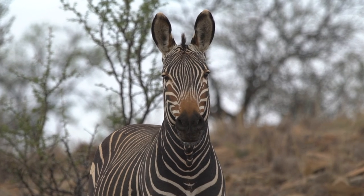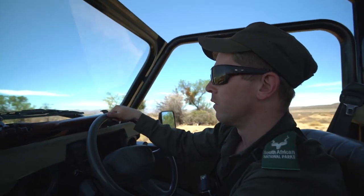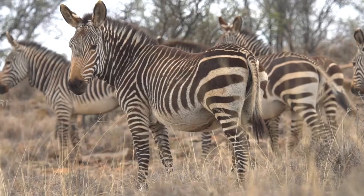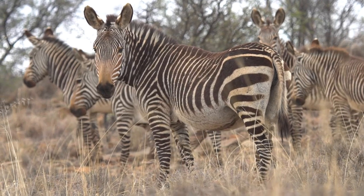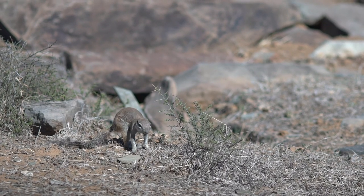The Mountain Zebra National Park was actually proclaimed in 1937, and at that particular time its sole purpose was to conserve a very small, or remnant, population of Cape Mountain zebra. Our census this year revealed there are just over a thousand of them, so it's one of the more positive stories with regard to conservation success. Since then, the objectives of SANParks have changed.